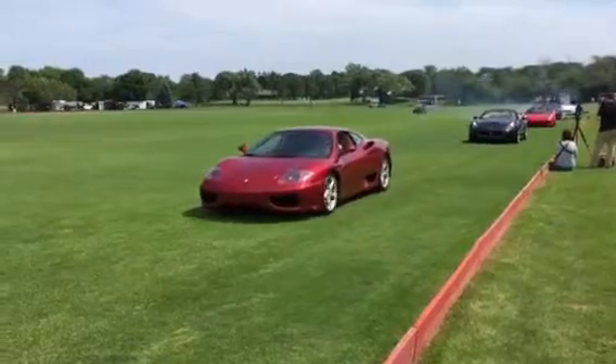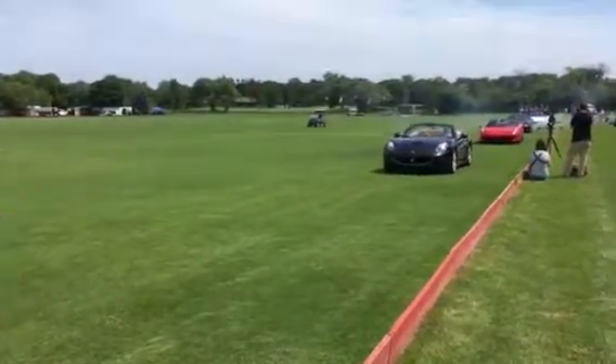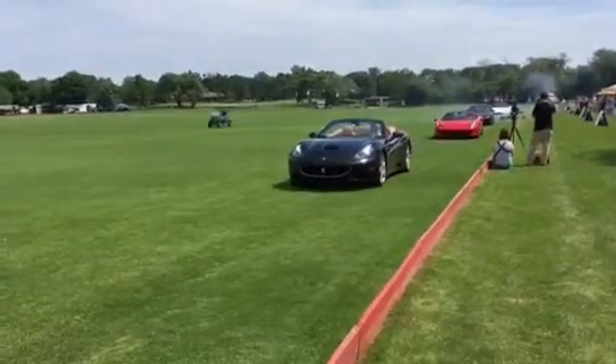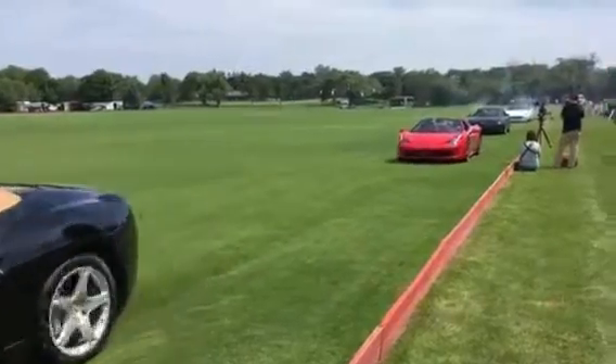And then now we have the convertible version — it's this red and black 458 Spider, which has got actually a hard-top convertible. It's absolutely spectacular to drive and loved by just about everyone who owns it.